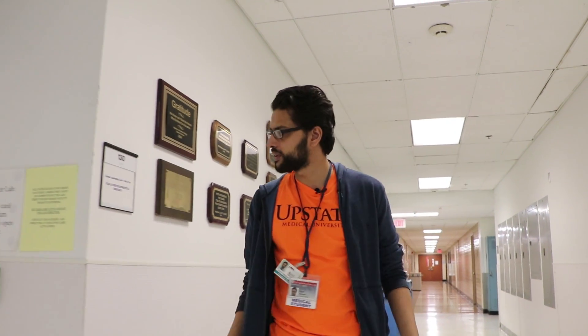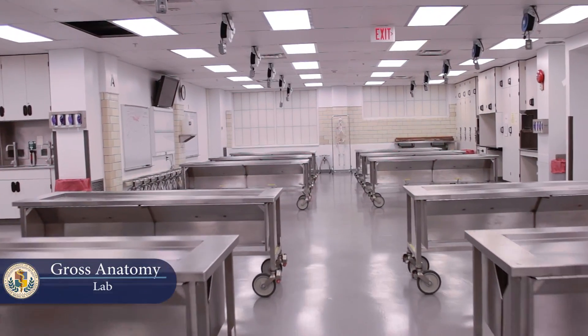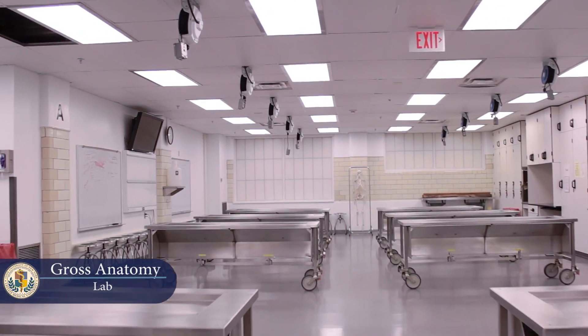We've made it to the gross anatomy lab. This is where you'll spend most of your first year. There are a lot of bodies and the student-to-body ratio is very small, so you get to learn a lot.